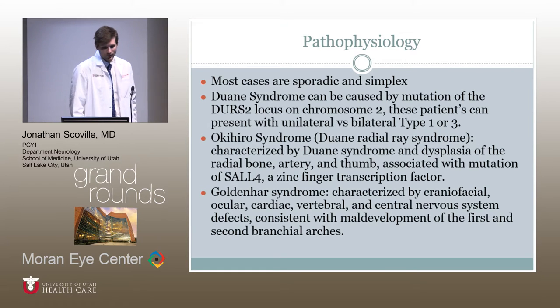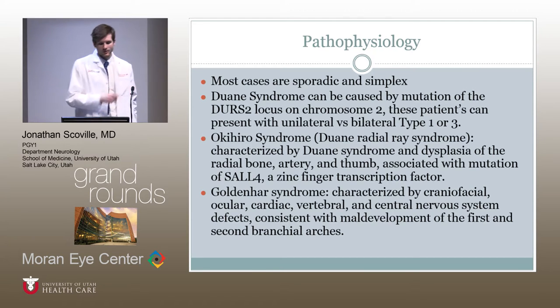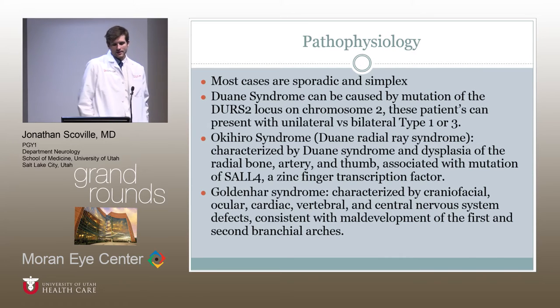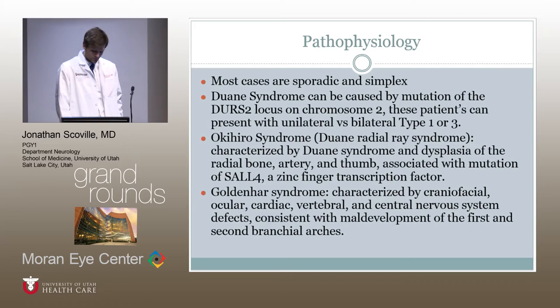Duane syndrome is also associated with Okihiro syndrome, also called Duane radial ray syndrome, which is characterized by Duane syndrome and dysplasia of the radial bone, artery, and thumb — the thenar eminence is dysplastic — and is associated with a mutation of SALL4, a zinc finger transcription factor. It is also associated with Goldenhar syndrome, also called ocular-auricular-vertebral syndrome, characterized by craniofacial, ocular, cardiac, vertebral, and central nervous system defects. This is consistent with maldevelopment of the first and second branchial arches, usually associated with cranial nerves five and seven, though the seventh nerve loops around the sixth, so disnervation of the sixth nerve can occur as well.